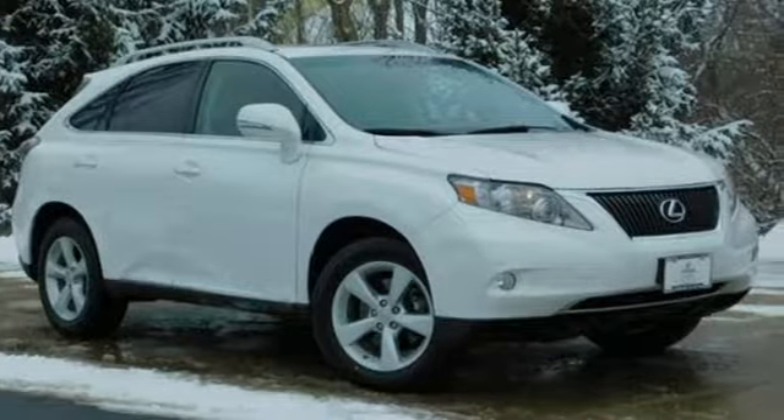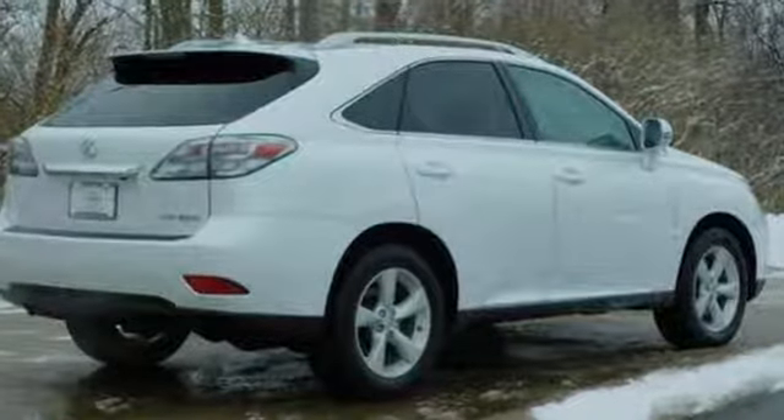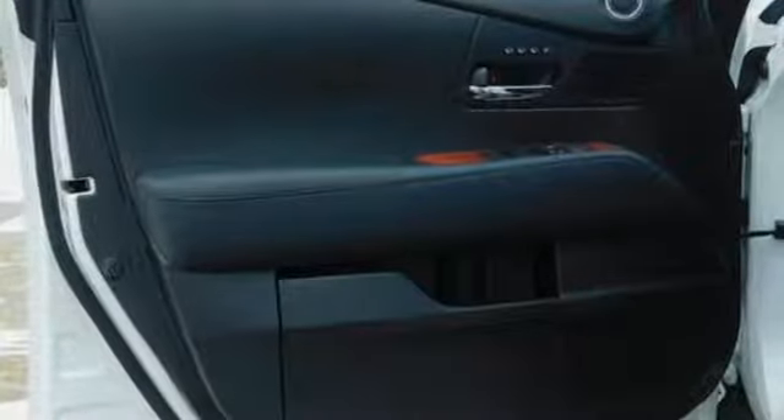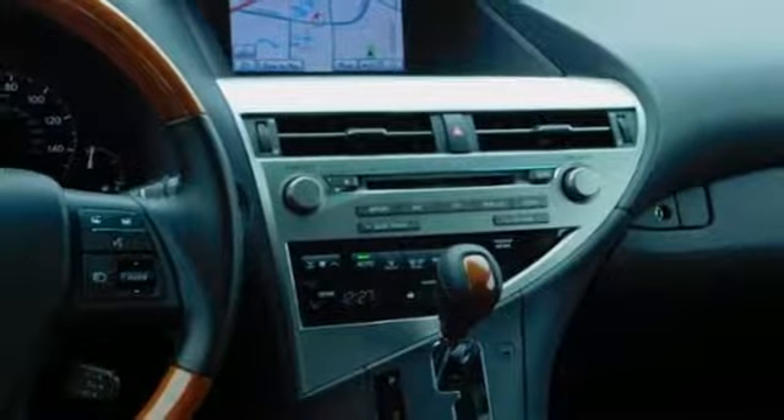Consumer Reports finds the well-rounded RX balances a refined powertrain and comfortable ride with a very quiet and nicely trimmed interior. Live a lifestyle that leaves a lasting impression in this Lexus.